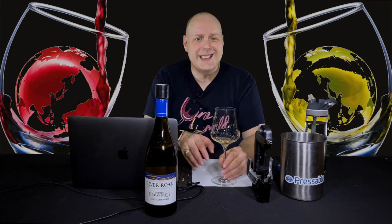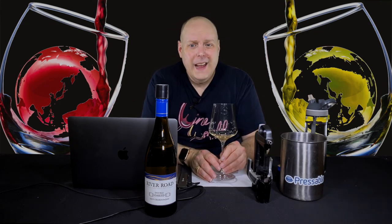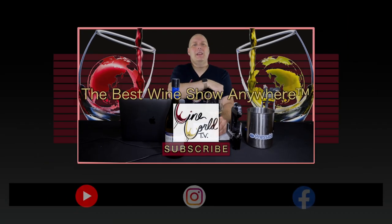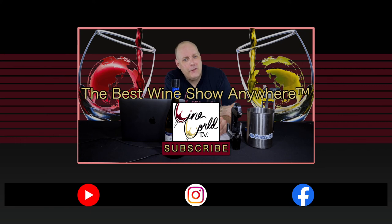That's going to do it for the wine and for the show. If you enjoy what I'm doing here, make sure you hit that like button and subscribe, then tell your friends. Until next time, drink some Chardonnay.